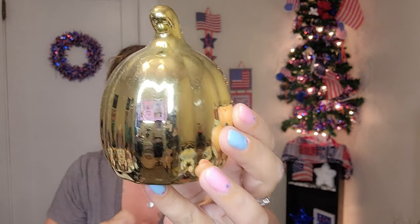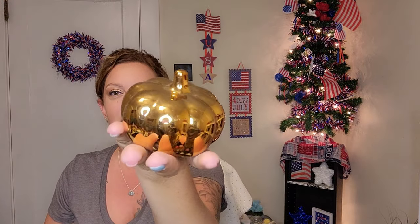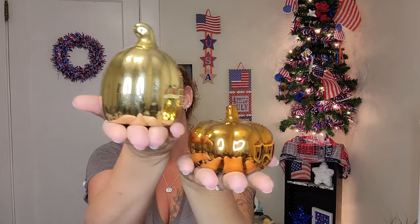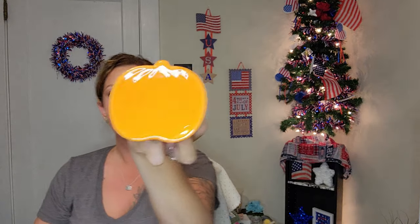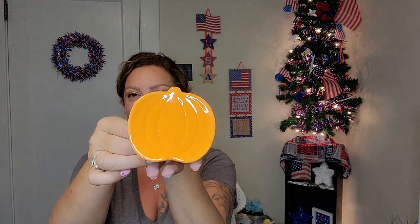I also picked up these two little glass-looking pumpkins — look how cute these are. I feel like they will shatter if they fall, but they give off a really cool glass effect. I love the color. And I got this little pumpkin stand — you could put a candle on it, or I was thinking of sticking it in the bathroom with a bar of soap. It's a nice little ceramic piece, really cute.